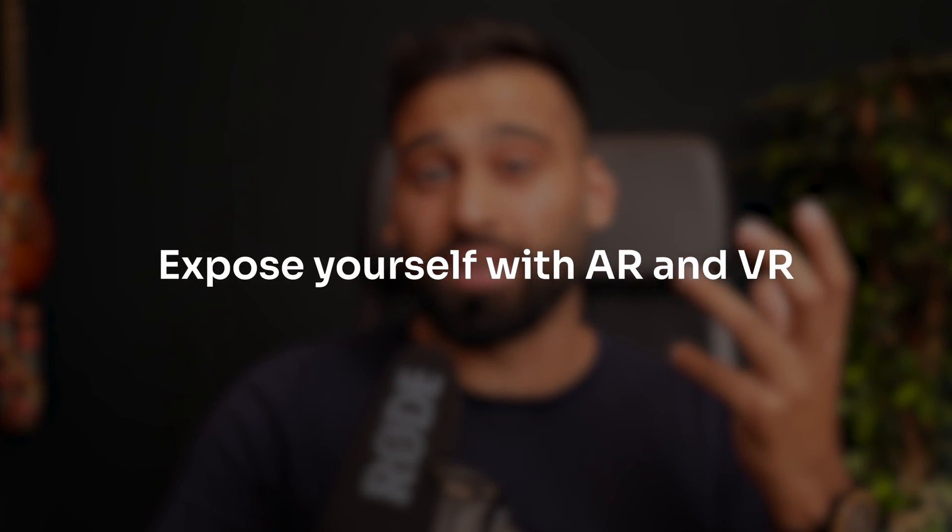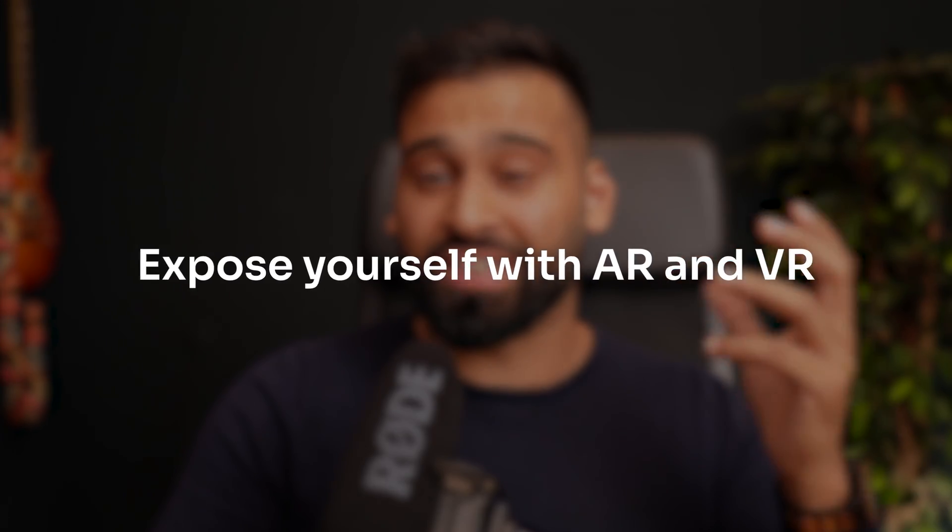The first thing you really want to do is expose yourself to AR and VR technology as much as possible. Play a lot of games, check out all experiences, see what friends and other developers are building. You want to consume everything that you can get your hands on.